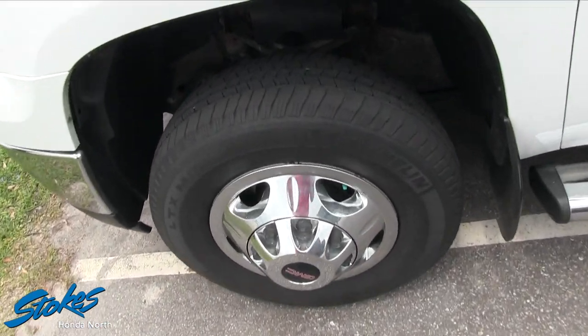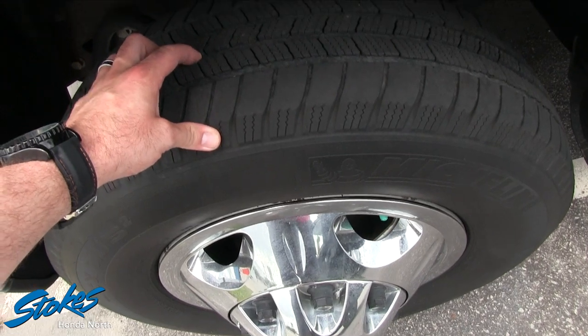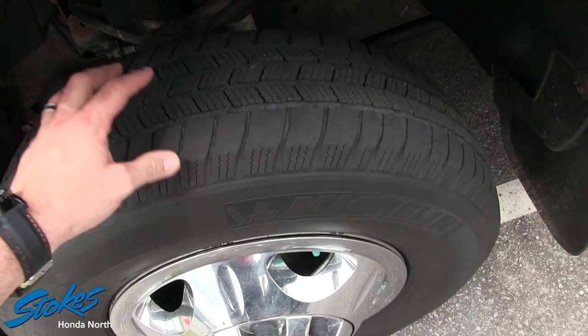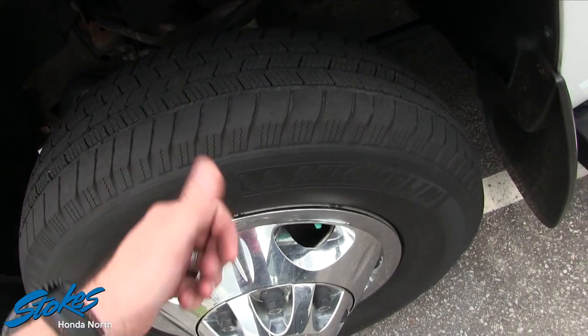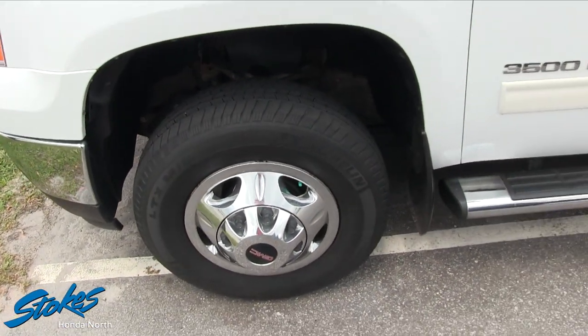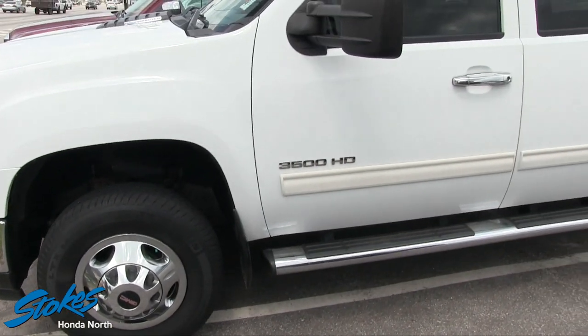Michelin tires with a pretty decent amount of tread left. They're not brand new but they've got enough tread that the shop said to push it through, so you don't have to worry about replacing tires anytime necessarily soon.